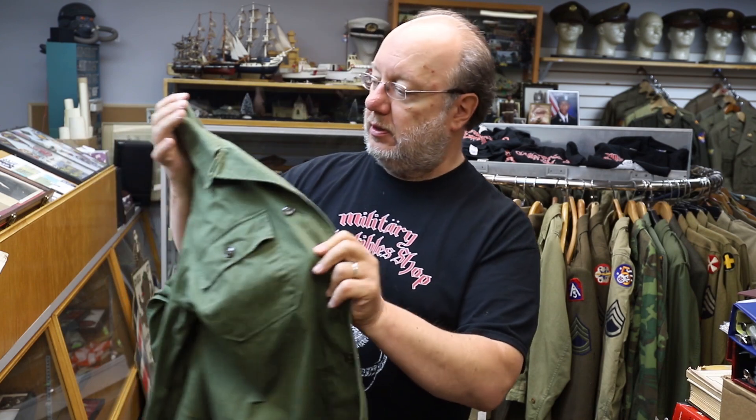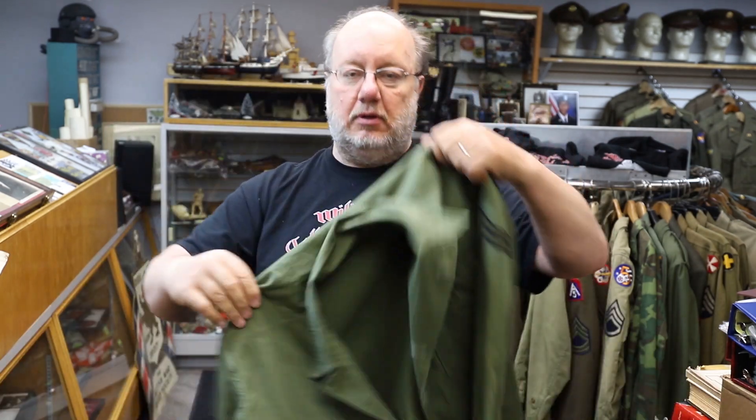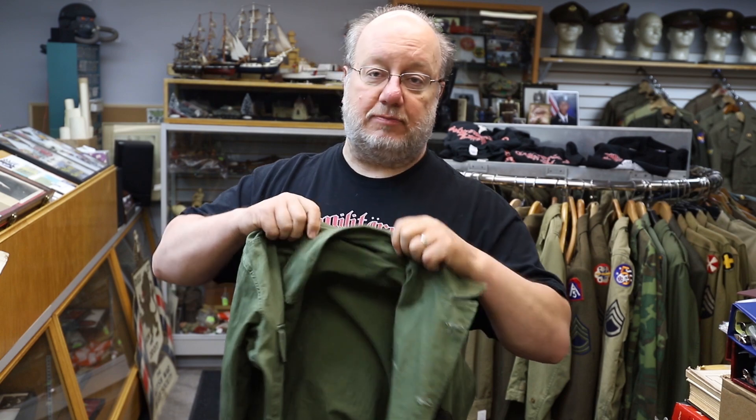This one happens to be from the 45th Division, probably from around the Korea era — 1950s. Let me see if there's a date in there. There's spec information, but it's got that kind of 1950s stamping to it. Nice shape — probably very comfortable to wear. Probably a size small.